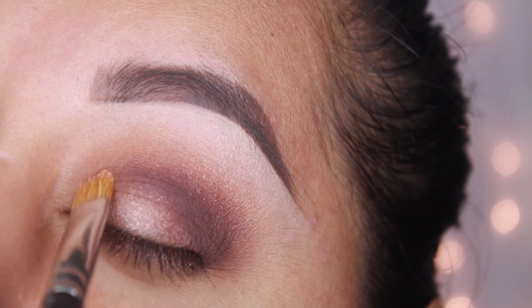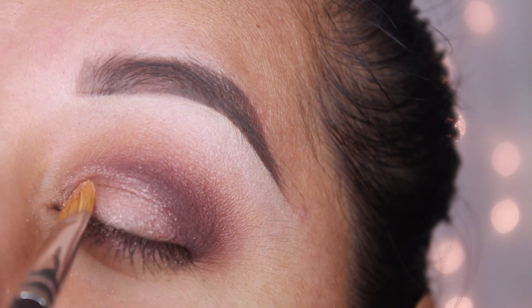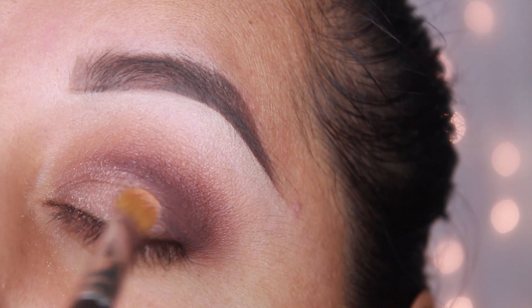Now I'm going to apply Glisten with the MAC 242. I'm just going to apply this on the inner eye, keeping the color on the lid only.